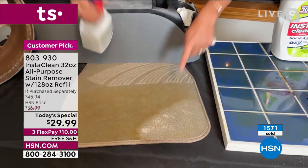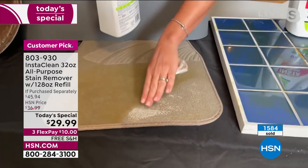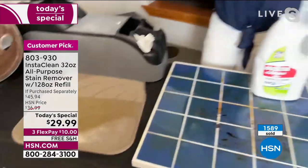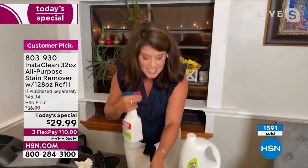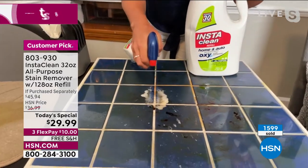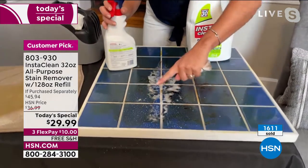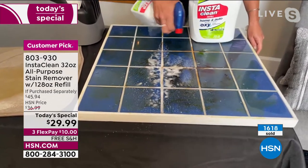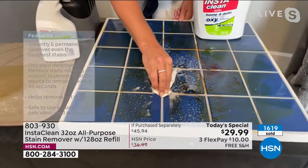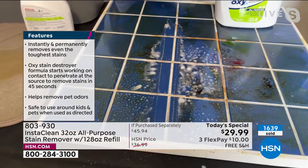Completely clean with no film or residue — that's what people really love. When it comes to detailing, it's the same product. Look at this grout — InstaClean is an oxygen stain destroyer. As soon as it hits any surface you can see it going to work. I'm working on the inside of the grout, I've got oil and chocolate on the tile. This is what people truly love — you can get right down into that grout.